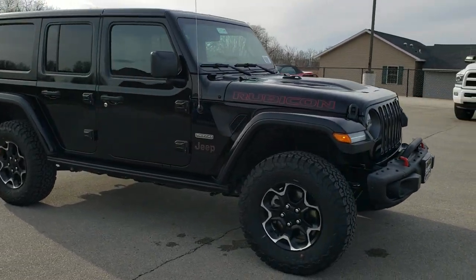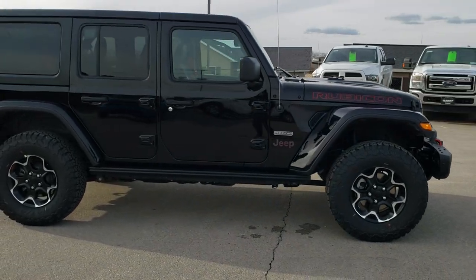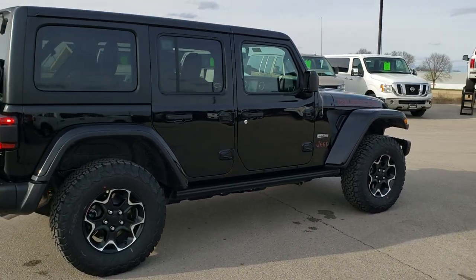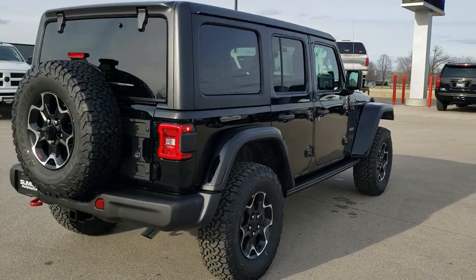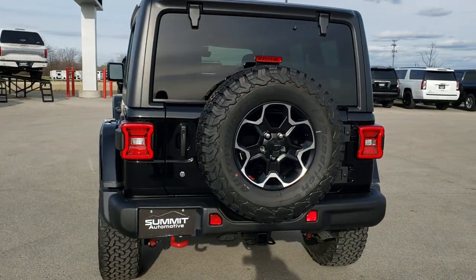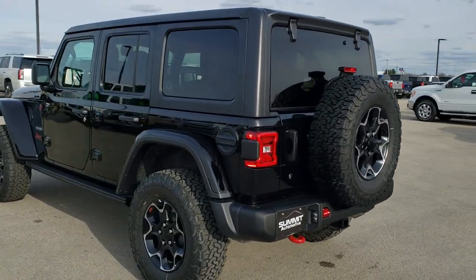This Jeep has the 2-liter turbocharged 4-cylinder motor which is going to give you 21 city, 22 highway for an average of 21. It's in black clear coat. This one has the trailer tow group, the 8.4 premium audio group, the Recon Package which gives you the LED lighting and steel bumpers, and it also has the leather trimmed bucket seats.